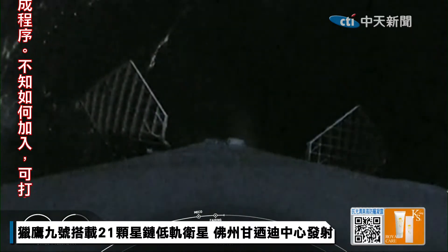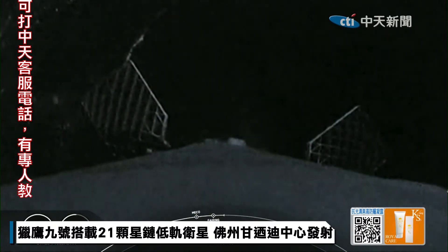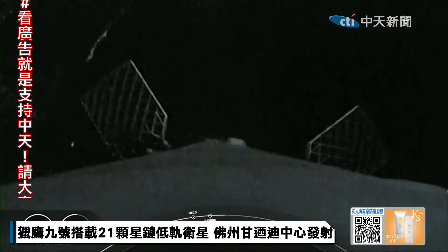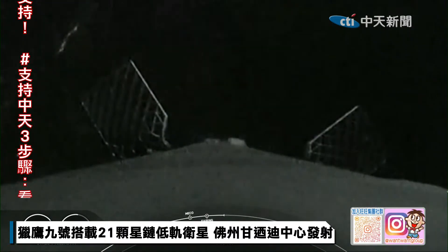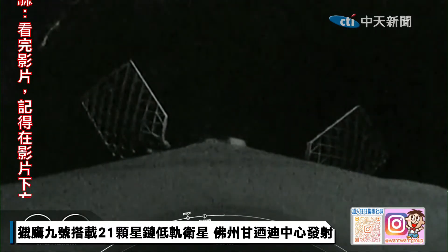We'll recover the Falcon 9 today once it falls back to Earth with our recovery vessel. We're currently at T-plus 3 minutes and 20 seconds into today's mission. The next major milestone, coming up in about 2 and a half minutes from now, will be the entry burn of the Falcon 9 booster as it continues on its journey towards our drone ship Of Course I Still Love You, which is currently stationed in the Pacific Ocean.